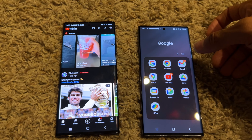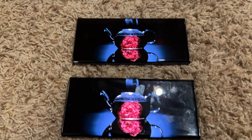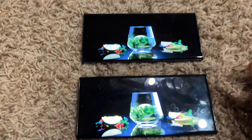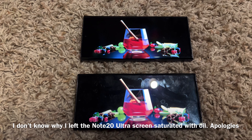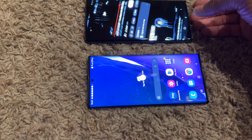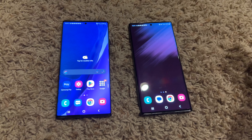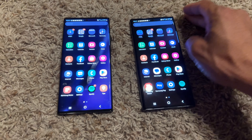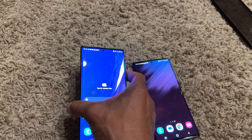I know the Note 20 Ultra isn't getting Android updates anymore, but both of these are incredibly fast. I've maxed out the brightness on both phones, and both of these screens are absolutely gorgeous. Both these phones are super snappy — no lag, 12 gigs of RAM, fast processors. The Note 20 Ultra is heavier and thicker; you can definitely tell the S22 Ultra is thinner and lighter, but it doesn't feel cheap at all.